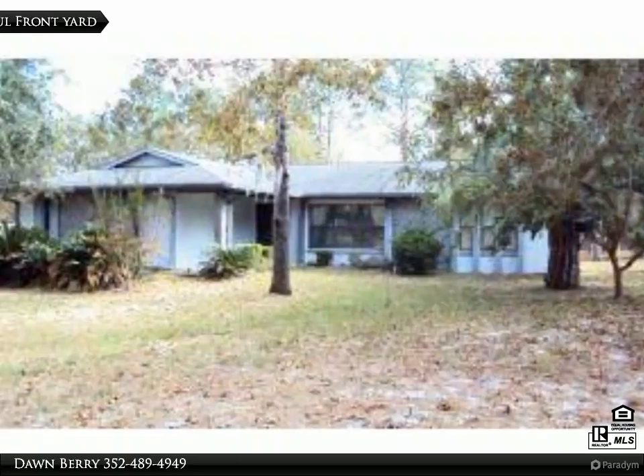This Cridland real estate property video is presented by Don Barry. Private country setting.